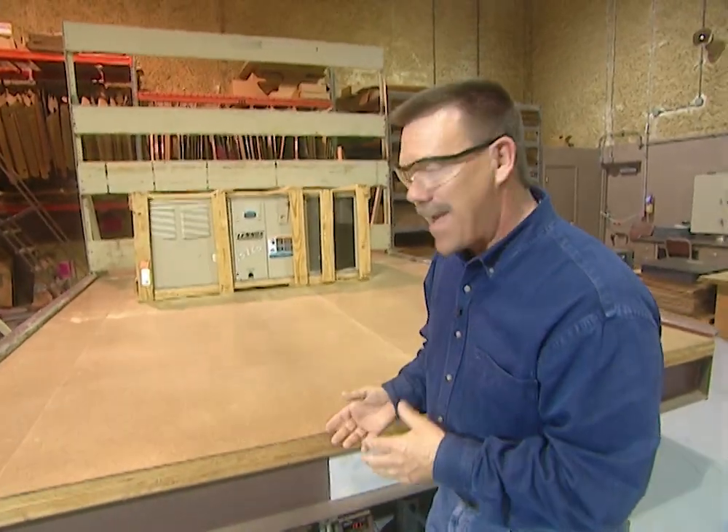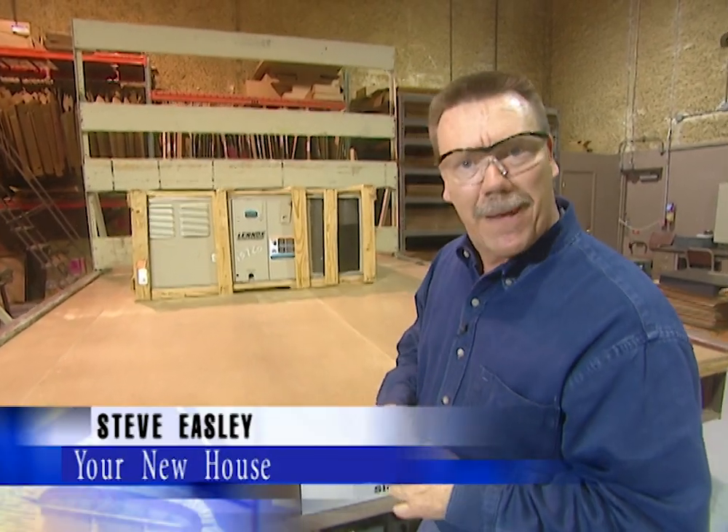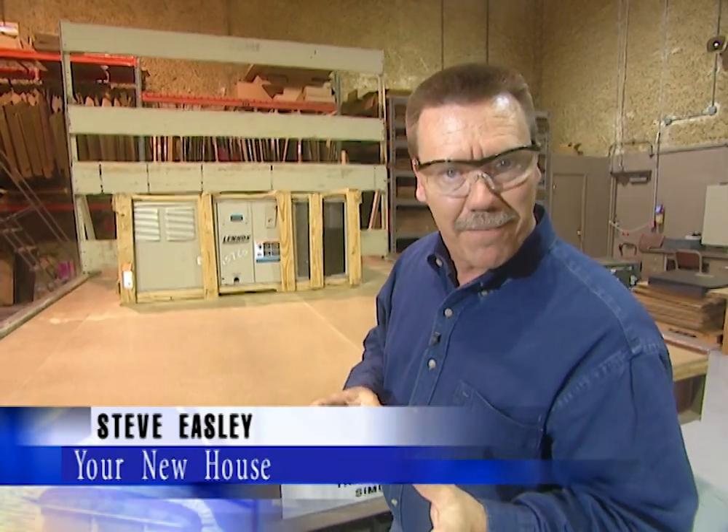This is not an amusement park ride — this is actually a vibration table, and that is an air conditioning unit. Did you know that manufacturers spend millions of dollars testing their equipment? Today we're at Lennox Industries in Carrollton, Texas, and we're going to show you some of the extreme tests that manufacturers put their products through so that you get products that are built to last.